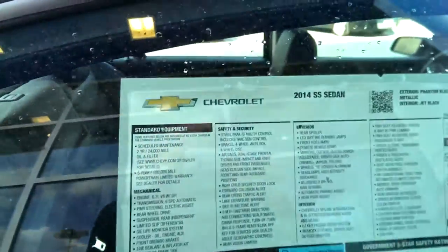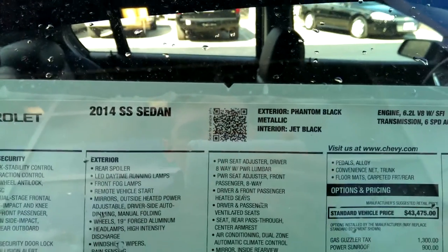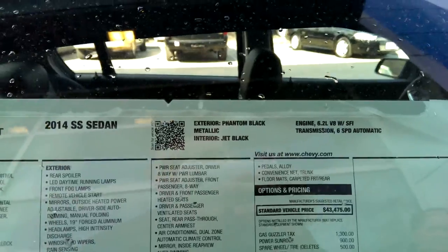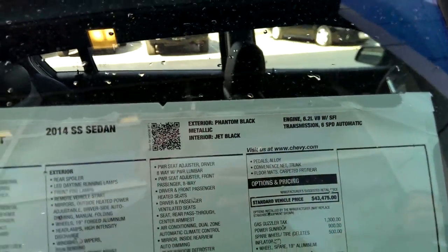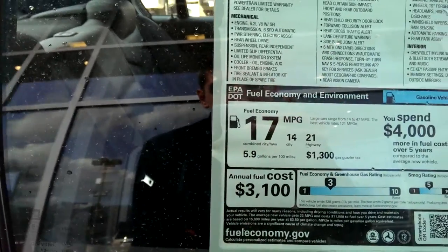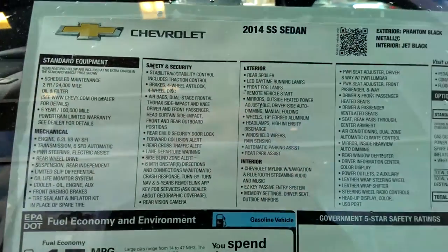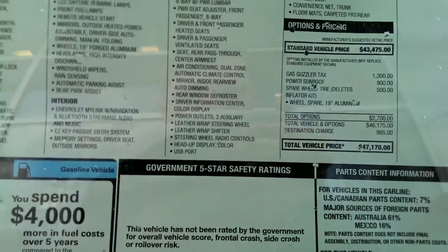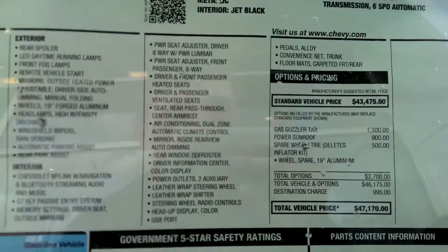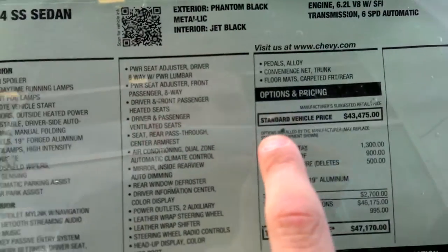Take a look at the window sticker. This is a 2014 SS in phantom black metallic exterior with a jet black leather interior. It has a 6.2-liter V8 paired with a 6-speed automatic. I personally think it should be offered with a manual. Fuel economy is 14/21, so you do have to pay the gas guzzler tax, which is $1,300. The sticker price is $47,170, which is a little ridiculous.